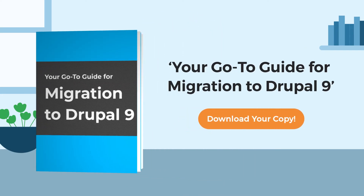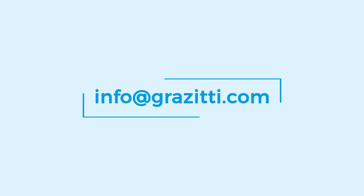download our e-guide — your go-to guide for migration to Drupal 9. To know more, visit www.grazyt.com or email at info@grazyt.com.